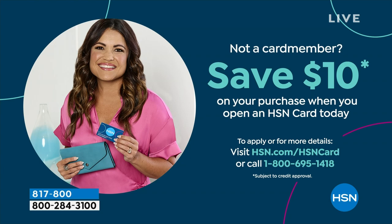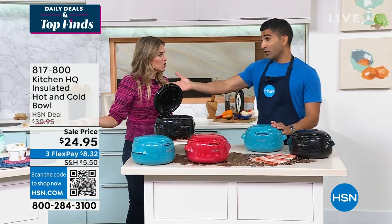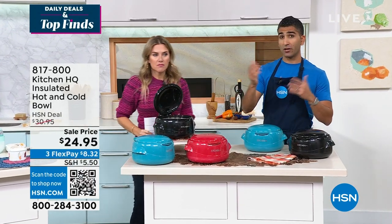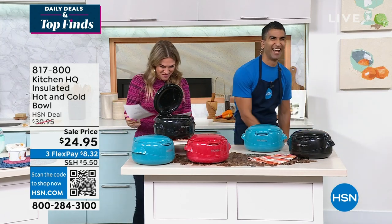My husband loves pistachio. That was light. You can do a pint for him and a different flavor for you — you can do gelato, ice cream, frozen yogurt. That's how you keep a good marriage — it's the simple things.